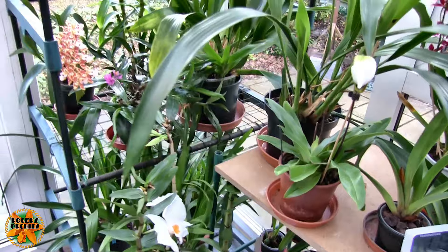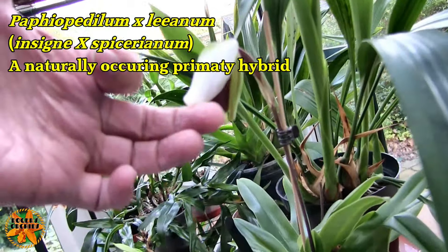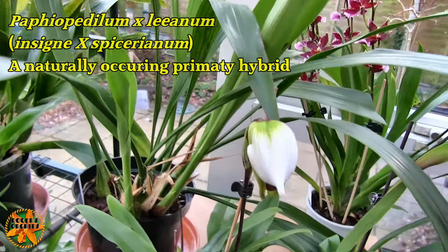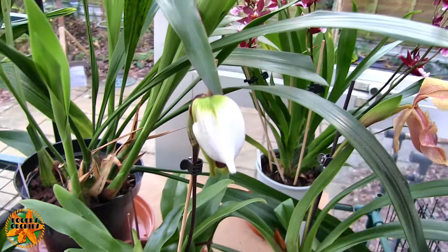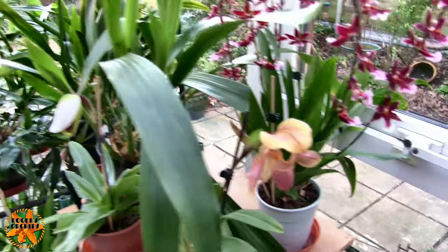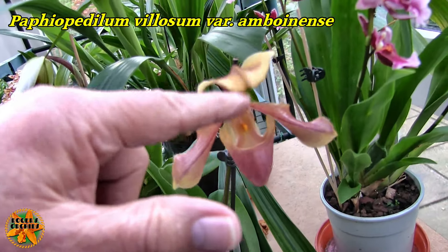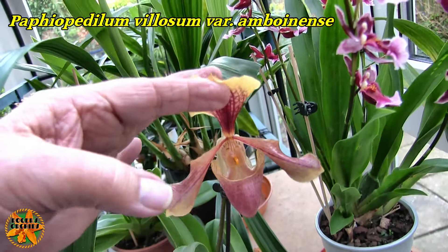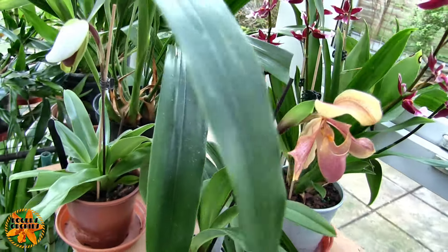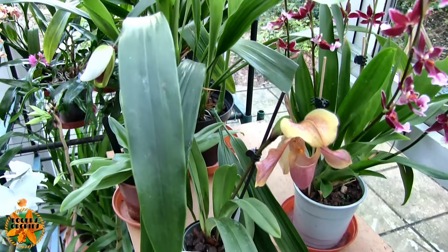We've got this Paphiopedilum that I was hoping would be open for today, but it isn't quite — it's nearly there. I think that will be a first time bloom for me. And then the other Paphiopedilum bloom that we've got is going over, nearly finished. The top is very floppy, so that'll probably be gone tomorrow. There is a new growth on the plant, so it's a matter of pushing that one on and hopefully that will come up and bloom.